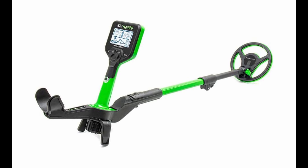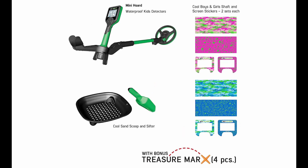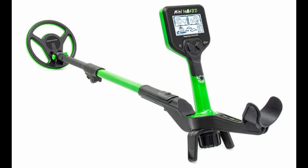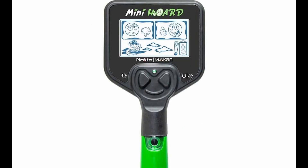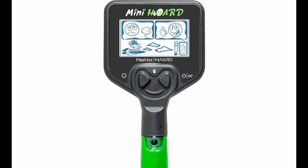Choosing the best coin metal detector is a subjective decision that depends on individual preferences and requirements. However, based on the information provided, the Noctaw Macro Simplex Plus Metal Detector emerges as a strong contender for the title of best coin metal detector. It offers a compelling combination of affordability, advanced features, and user-friendly design. Its robust construction and waterproof capabilities make it suitable for various environments, including both land and underwater coin hunting. The Simplex Plus is equipped with multiple search modes, including a dedicated coin mode, with excellent target separation and depth capabilities enabling precise identification and retrieval of coins.